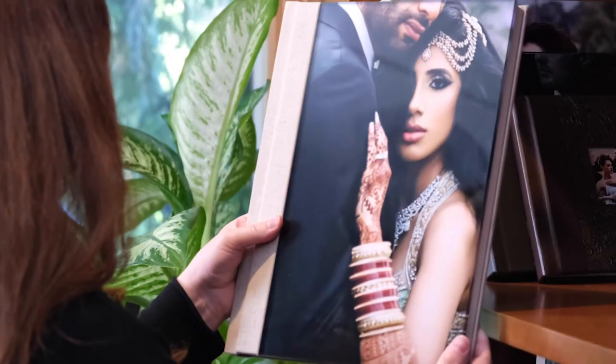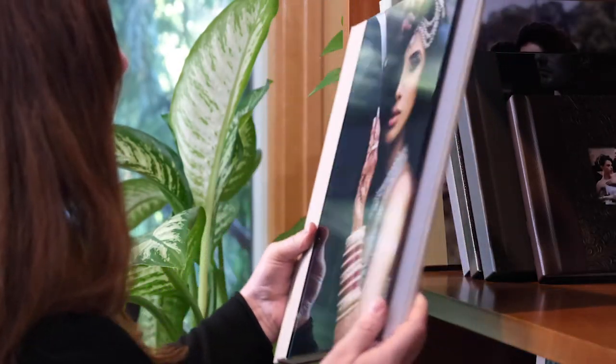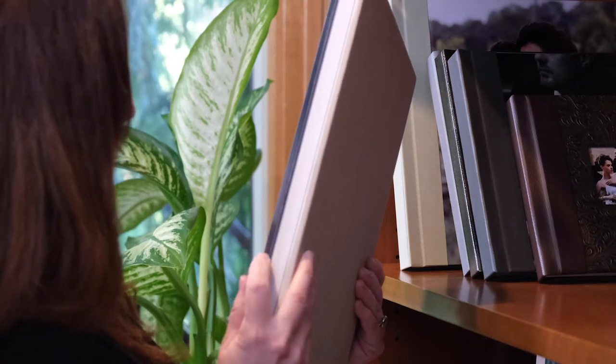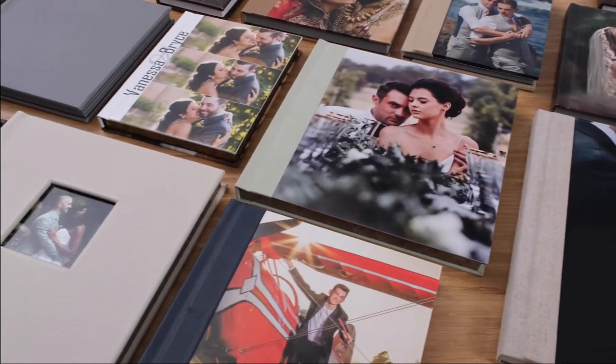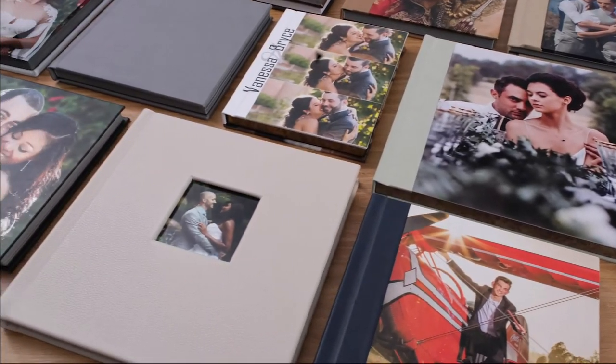Bayphoto has been handcrafting albums since 2004. That's a lot of experience by anyone's standard. And we are all about making an impact, so we offer a wide range of sizes in both square and rectangular formats, from 4x6 to an impressive 18x18 inches.